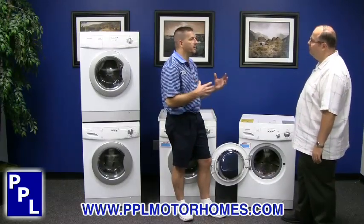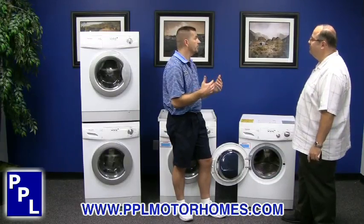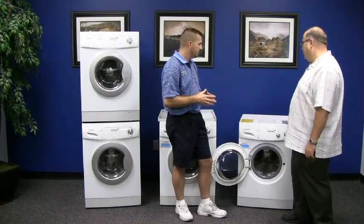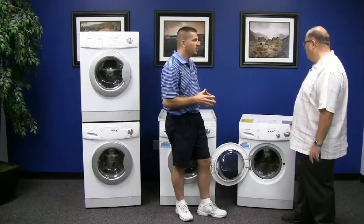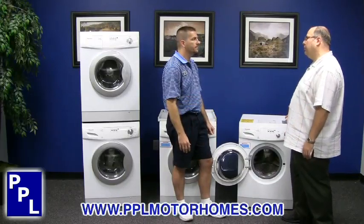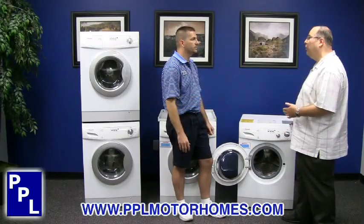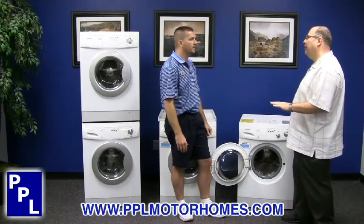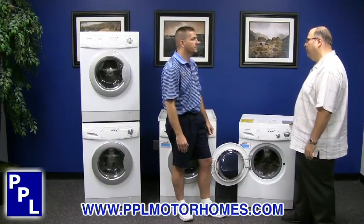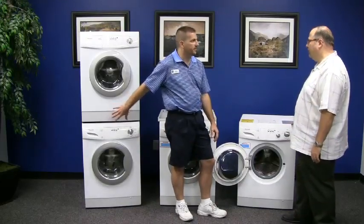Both of these machines also have devices to regulate high water pressure. If the water pressure at an RV park is too high, that can prematurely wear the machines out, so we include in each of our machines a water regulator that brings the water pressure down to a safe level. That's included in the combo units and the washer in the stackable units.